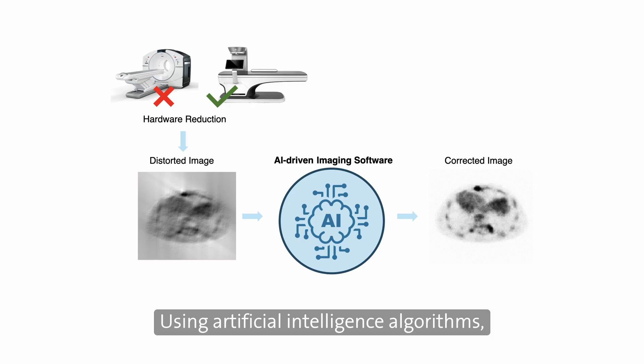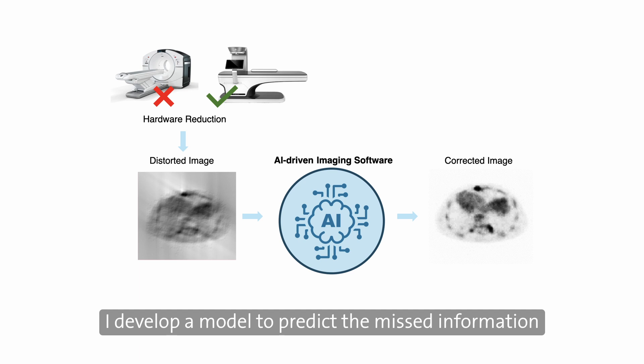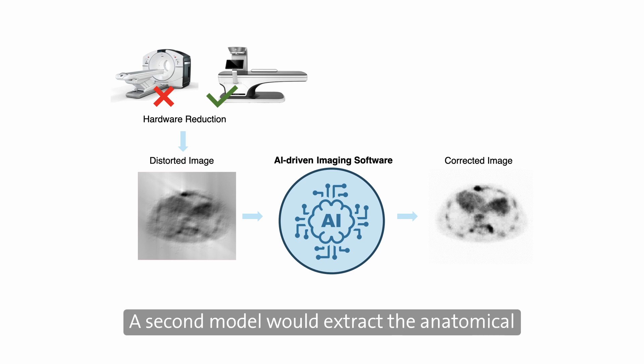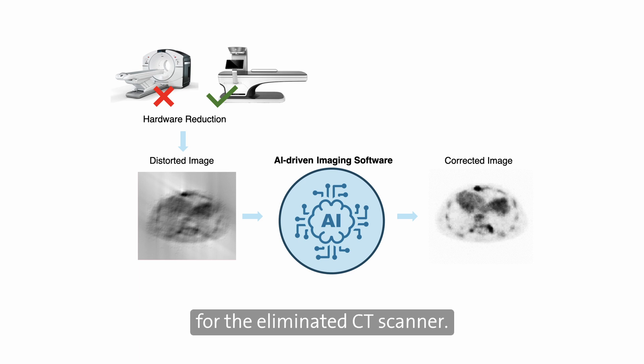Using artificial intelligence algorithms, I develop a model to predict the missed information from the data that already exists. A second model would extract the anatomical information from the PET image to compensate for the eliminated CT scanner.